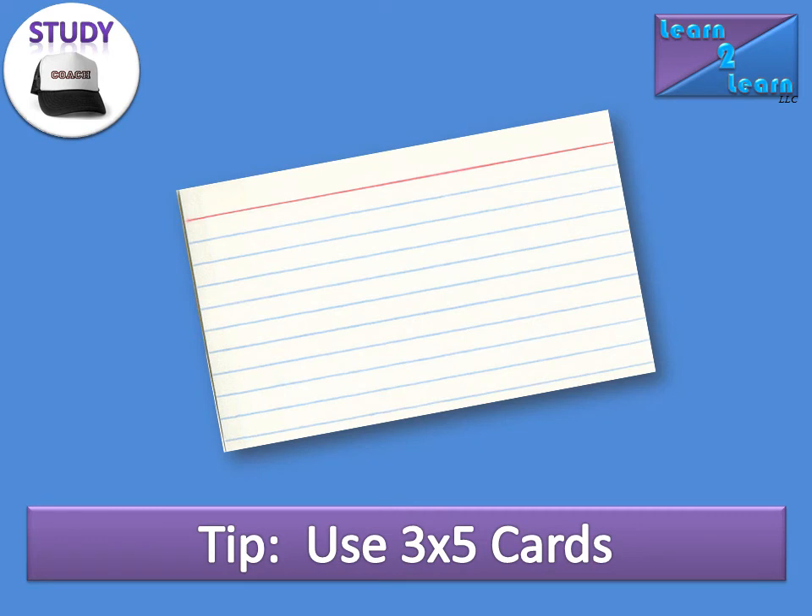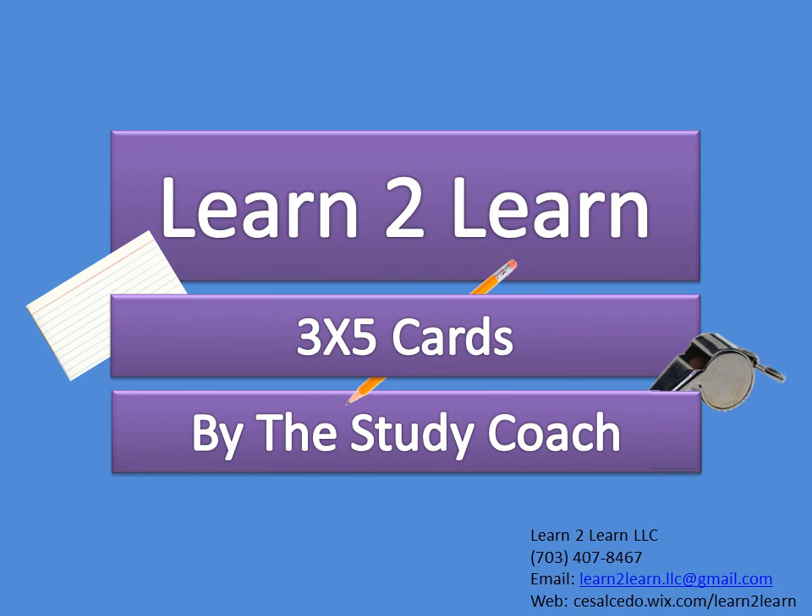Taking us right to the tip of this video — it's a short video. That said, it's important because 3x5 cards are golden. The tip then being: use 3x5 cards. We hope this study coach video was beneficial. Please contact Learn2Learn if you have any questions, comments, or need additional information. Thank you.